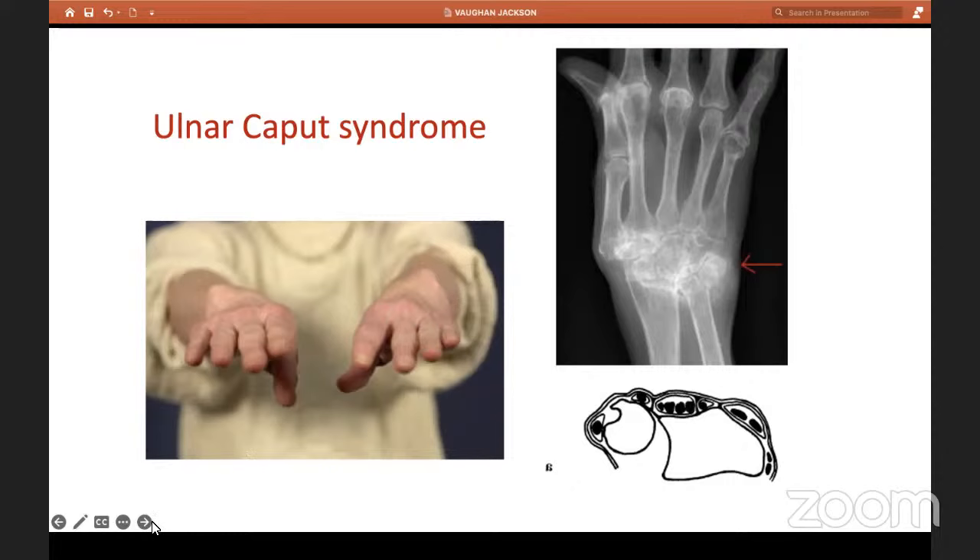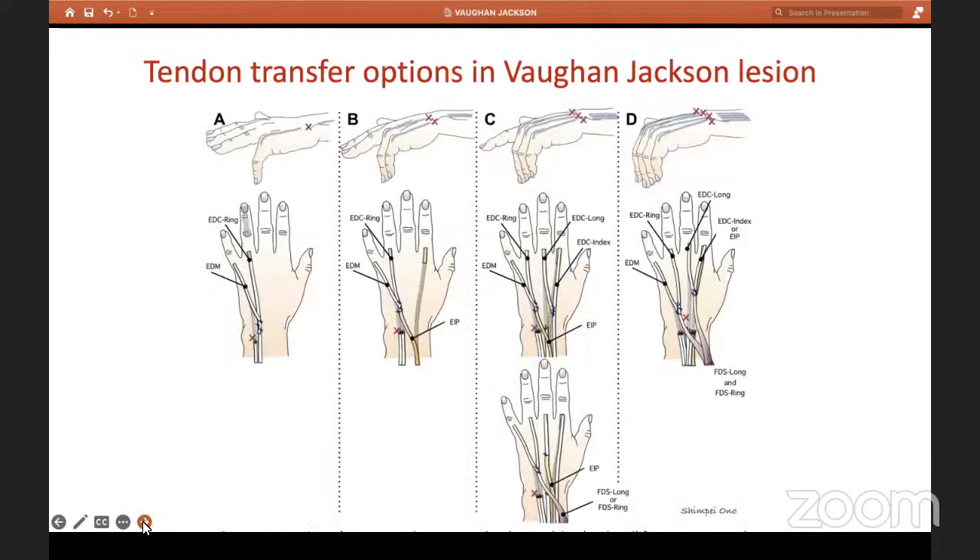What are the tendon transfer options? If there was only one rupture — EDM to the little finger — we can take this EDM and do an end-to-side transfer to the intact EDC of the ring finger. If two tendons are gone — say to the little and ring finger — we can take the extensor indicis from the index and transfer it to both. We can do a Pulvertaft weave, end-to-end, or side-to-end depending on the tendon length and expertise of the operating surgeon.